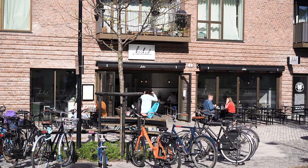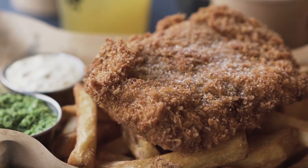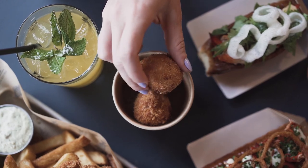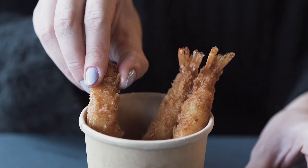The popular fish eatery Hooked also has a location in Carlsberg Byen. The menu features fish and chips, lobster rolls, mac and cheese balls, and shrimp tempura.